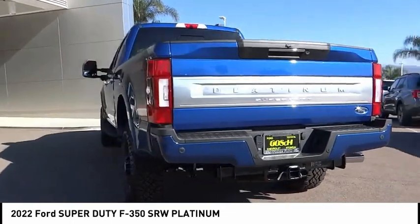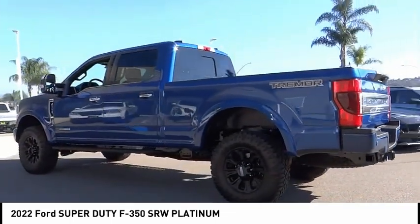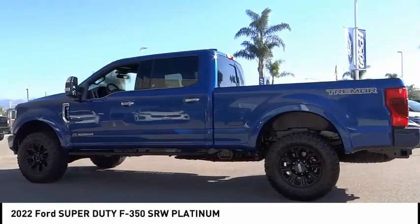Here are some of this vehicle's great options: electronic stability control, alloy wheels, brake assist, traction control, rear step bumper.